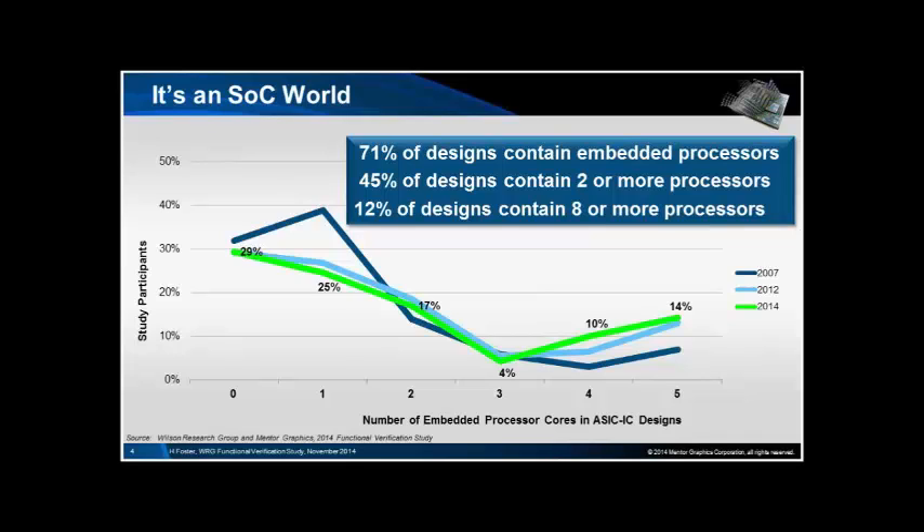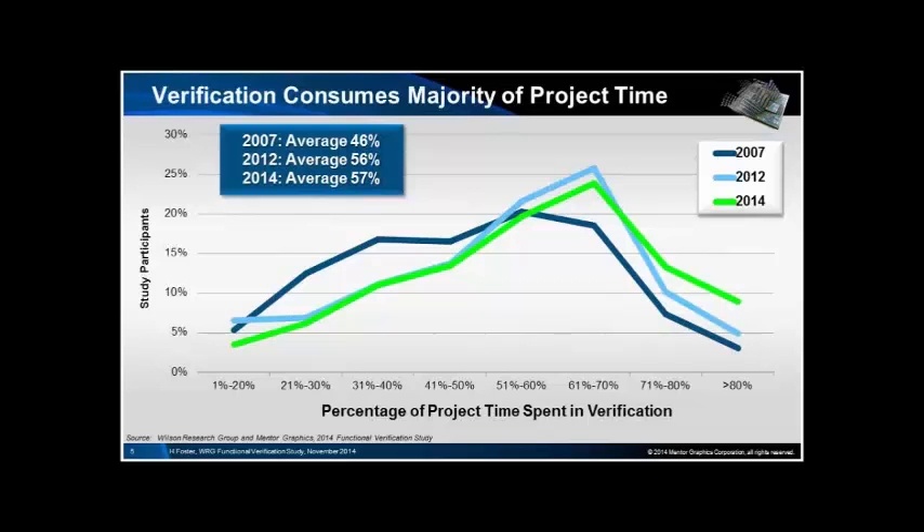There are quite a few designs out there that have very large numbers of processors — 50, 100, whatever — producing a fat tail in the distribution.